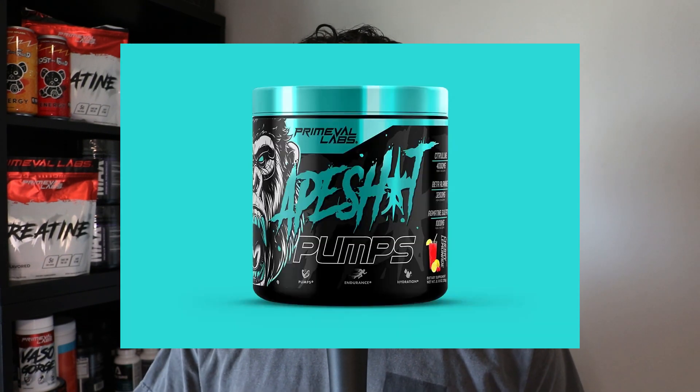This all kicked off when we were talking about Primeval Labs' original Ape Shit Pumps — their stimulant-free pre-workout supplement which has pomegranate extract inside. We don't see this often in sports nutrition, but I think we should, and that's why we're going to talk about pomegranate today.